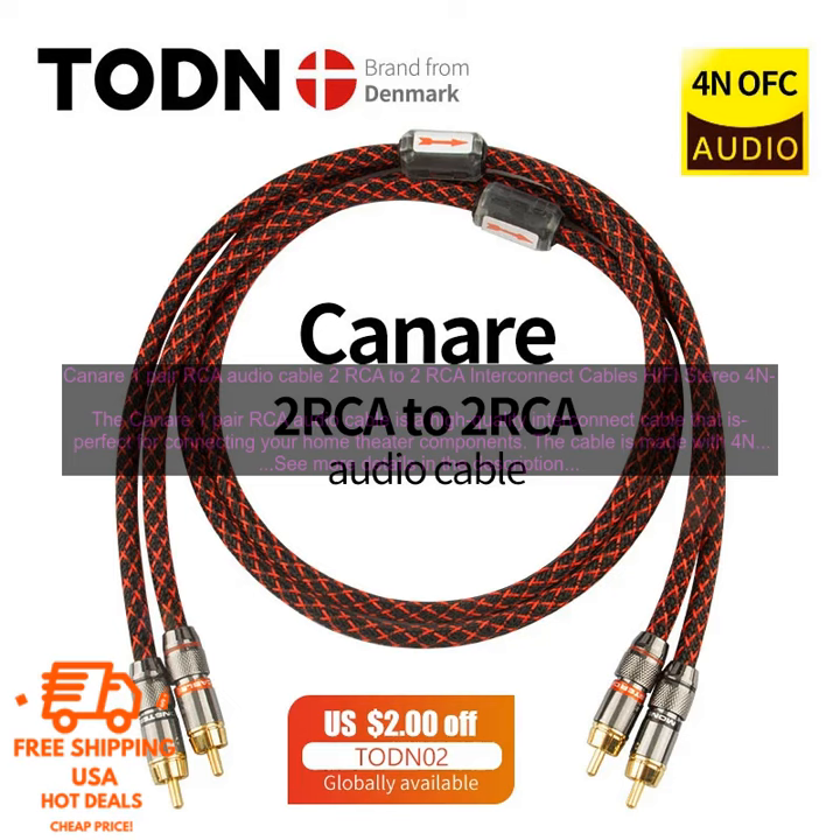The Kinnair 1-Pair RCA Audio Cable is a high-quality interconnect cable that is perfect for connecting your home theater components. The cable is made with 4N OFC copper conductors and features gold-plated RCA connectors. This ensures that the cable will provide clear, distortion-free sound.